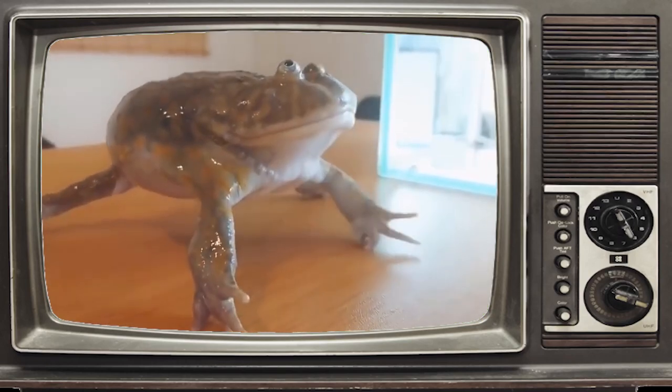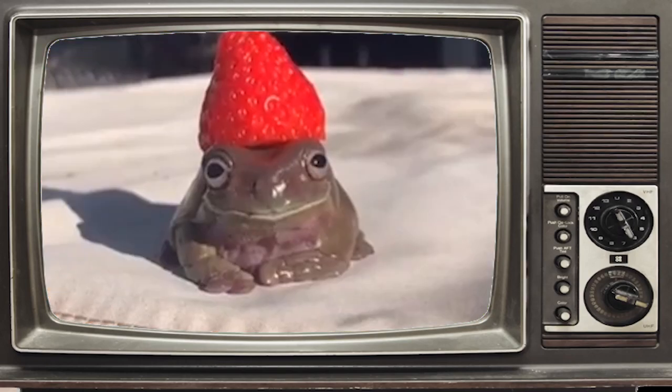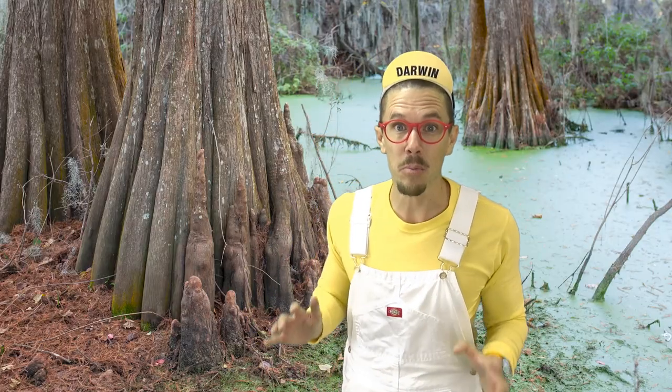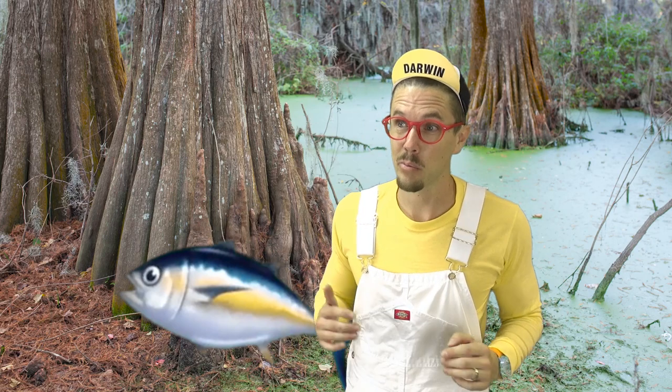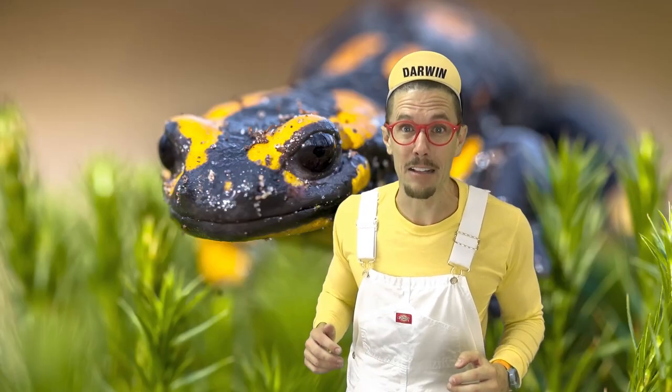They're slimy, they're bumpy, some go ribbit, and some wear strawberries as hats. Amphibians are animals that live in both the water and on the land. They're mostly frogs, toads, and salamanders.